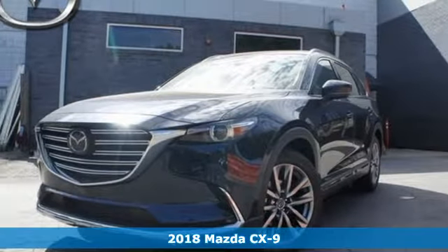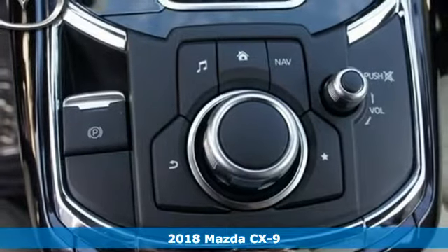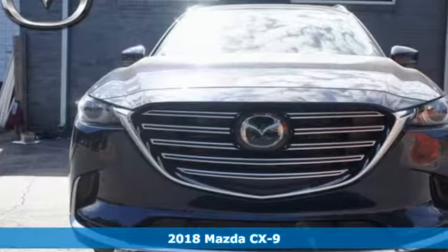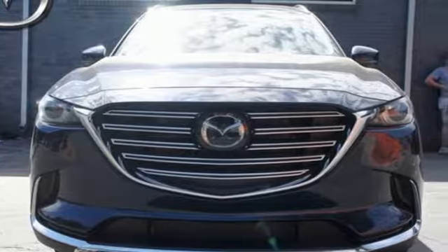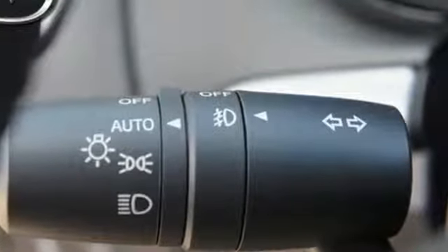It's a 2018 Mazda CX-9. This driver-centric, seven-passenger SUV offers details designed to enhance your driving experience. With the responsiveness of Skyactiv technology, you'll never have more fun and enjoyment in your everyday drive.